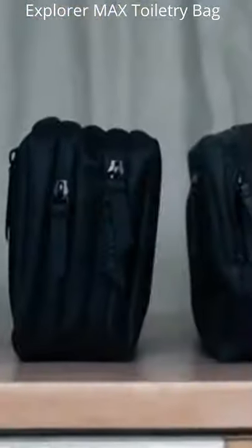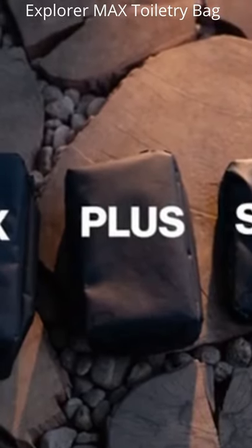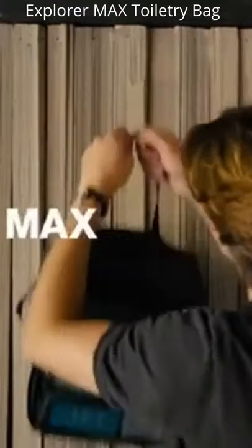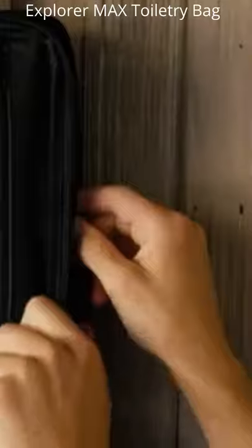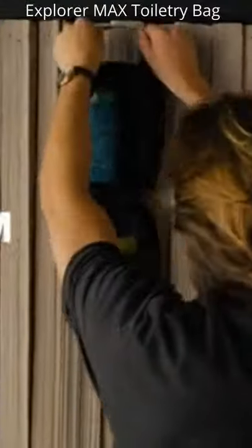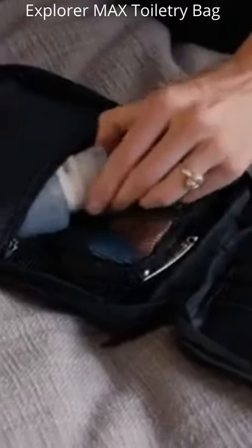No two trips are the same, and maybe you want to pack a little bit lighter. The Explorer toiletry bag comes in three sizes: the Max, the Plus, and the Slim — and we've updated all three of them. The Plus has seven pockets to pack it all while staying compact, with a deep smaller side pocket that also comes with our new TSA bag. The Explorer Slim is perfect for traveling light and minimally, with tons of pockets for organization and a leak-proof pocket to fit stuff like our travel bottles. Keep all of your stuff organized and separate.